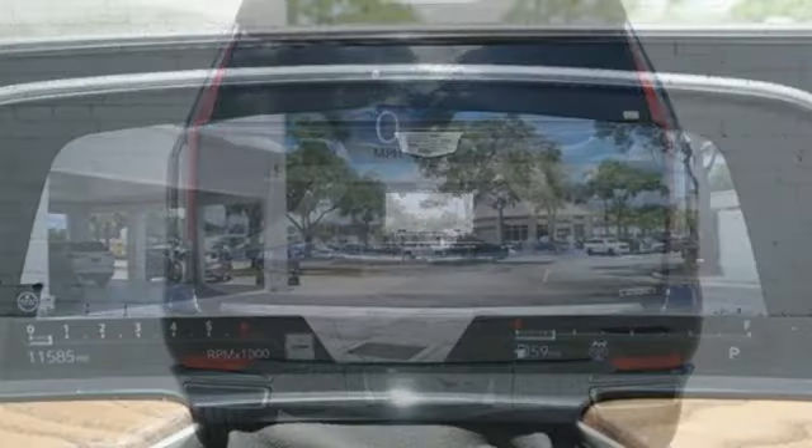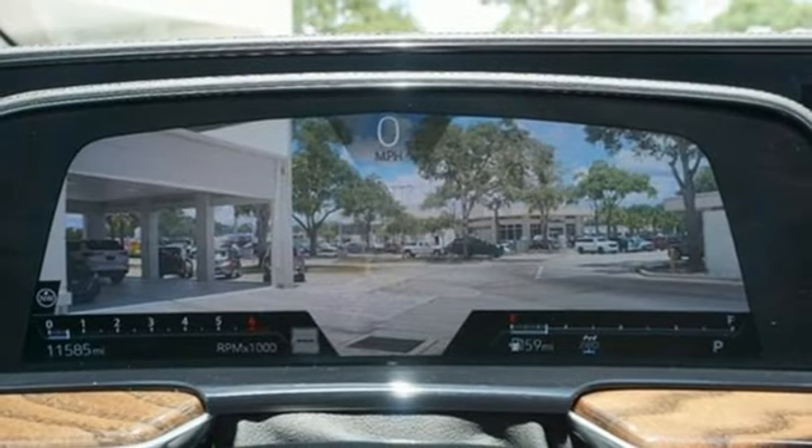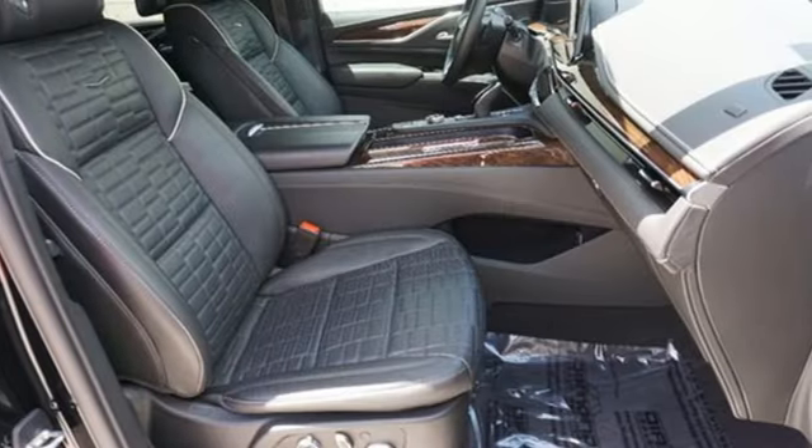Entertainment system with Blu-ray and digital media, hands-free liftgate, four-wheel drive, and automatic transmission.